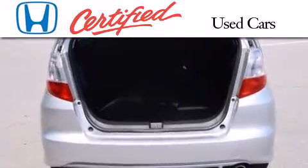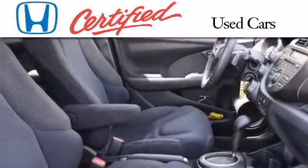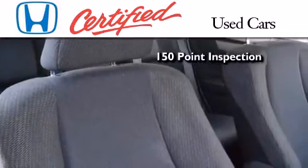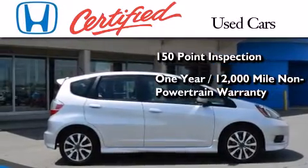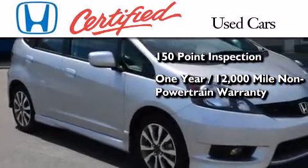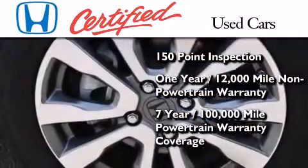In addition to the innovative engineering and quality manufacturing that is a part of every Honda, this certified Honda includes an exhaustive 150-point mechanical and appearance inspection, an additional 1-year or 12,000 miles of non-powertrain equipment warranty coverage on top of what's left on the original new car warranty, and 7 years or 100,000 miles of powertrain warranty coverage.